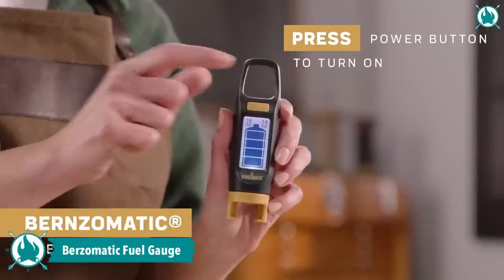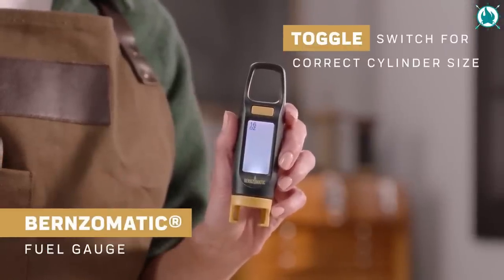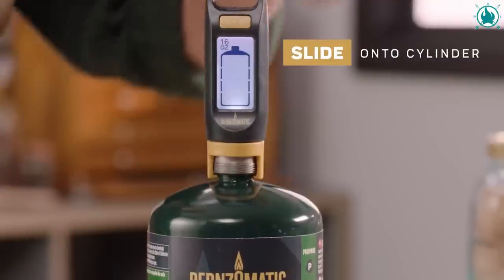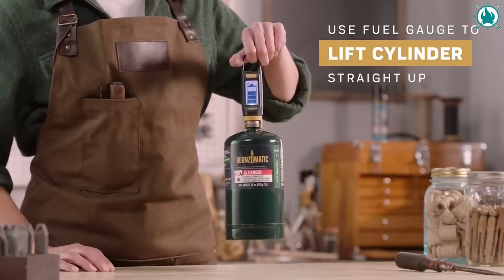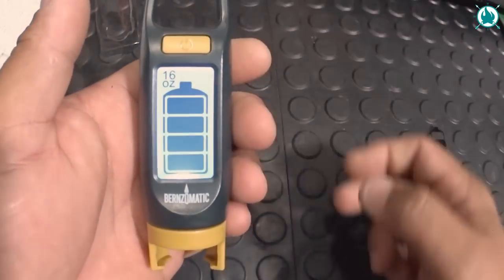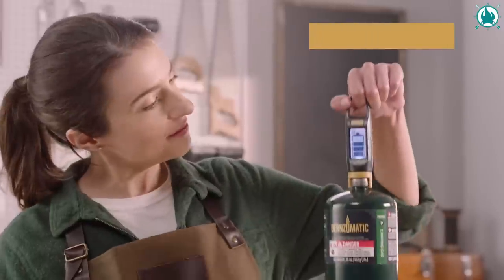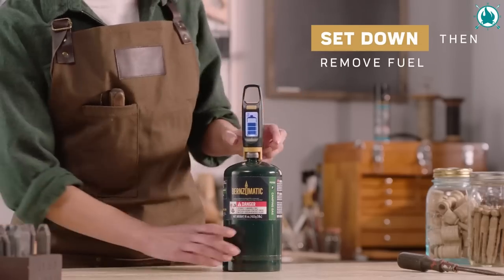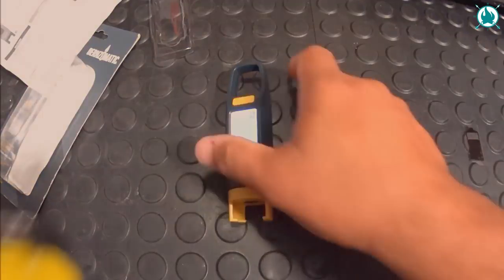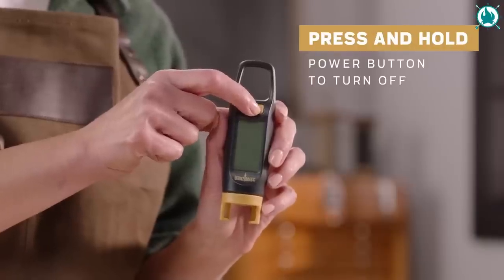All right, camping lovers. If you never want to run out of propane again in the middle of a sizzling barbecue, then you need to add the Bernzomatic digital fuel gauge to your next camping trip. This handy device accurately displays the amount of fuel remaining in your portable propane tanks, so you'll never be caught off guard again. The easy-to-read digital LED display is user-friendly and operates on two included CR2032 batteries. The price of this lifesaver is a cheap $10.99.